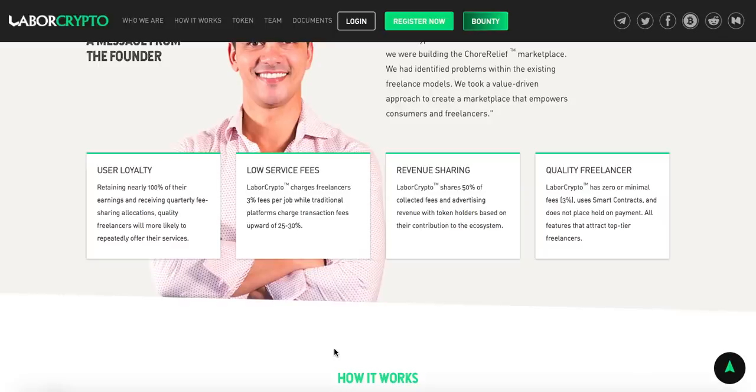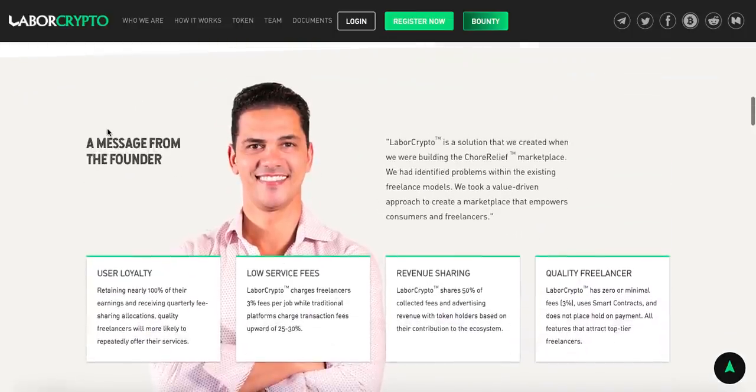This is where Labor Crypto comes in. Labor Crypto will use the expertise of its founders, applying blockchain and distributed ledger technology to make a freelance hiring platform that is decentralized, has extremely low fees, allows the unbanked to store money, and will have a built-in arbitration process. Additionally, Labor Crypto will share 50% of collected fees and advertising revenue with all token holders actively using the tokens in the Labor Crypto marketplace. There will be no inactive shareholders earning money on the work of others — combining the advantages of an employee-owned company with the advantages of being self-employed.